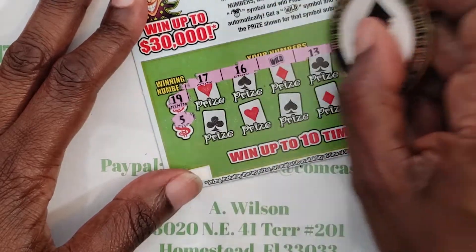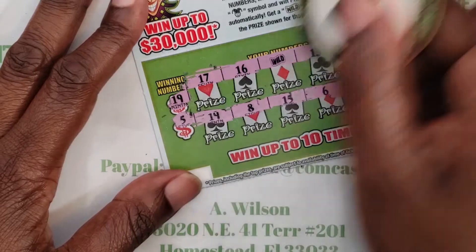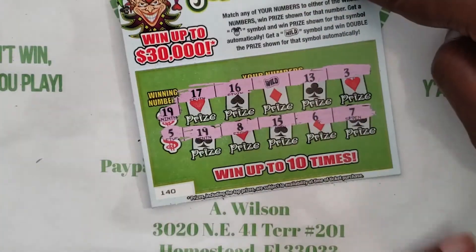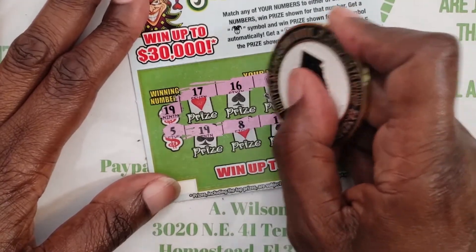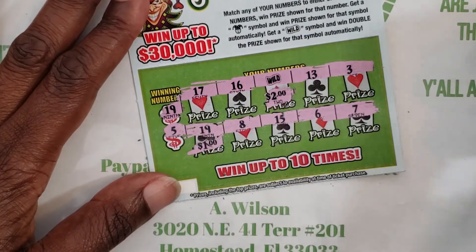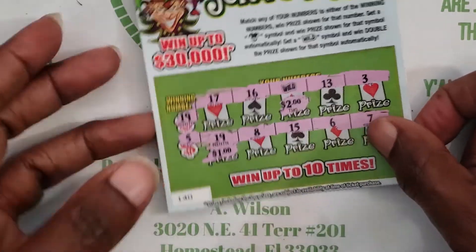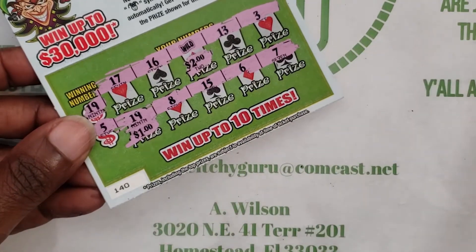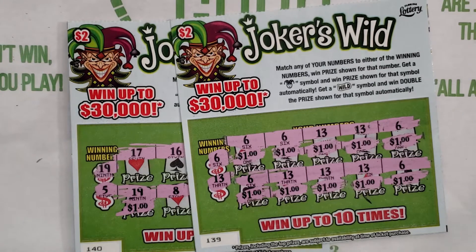We are in the profit zone! 19 and 5 — that wild symbol means double the prize. We got the wild, that's four... five. So we got five bucks back on this ticket. We started off with 10 and we got back 15!